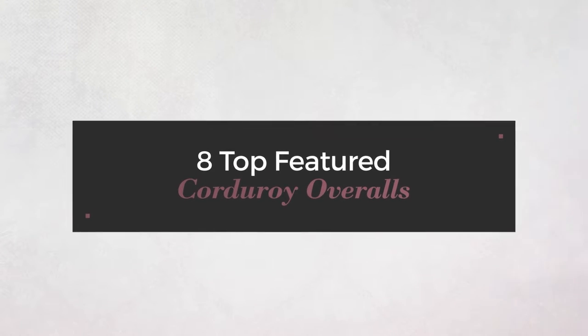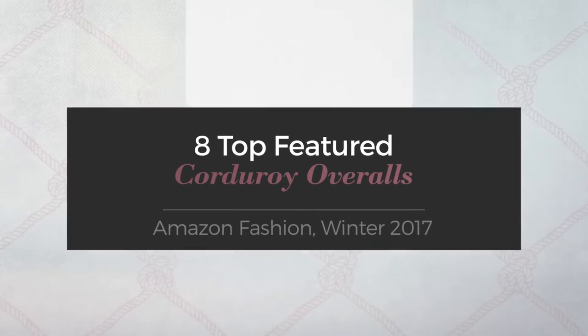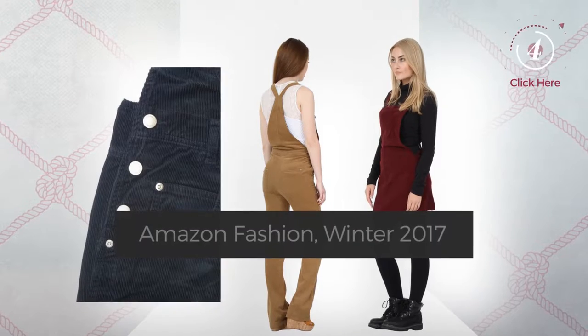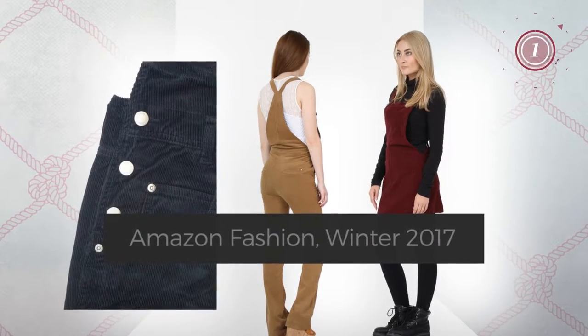8 Top Featured Corduroy Overalls, Amazon Fashion, Winter 2017. At any time, click the circle and get the details about your favorite overall.